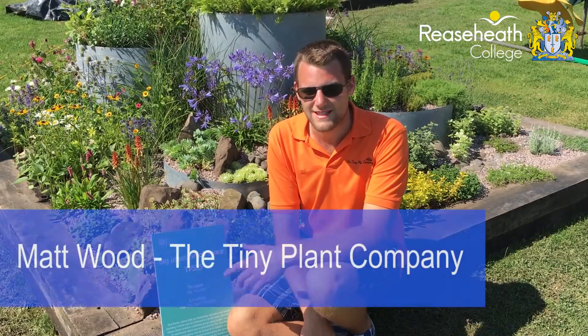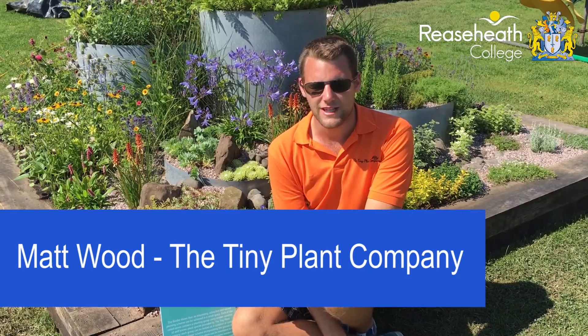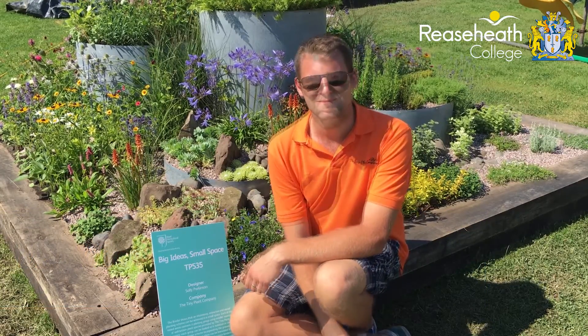We're here at RHS Tatton 2016 with our blooming garden. I'm a former RECE student for three years — it was a national diploma in commercial plant production. And then I've worked in various nurseries and other parts of the industry, including Hillier Nurseries down in Hampshire.